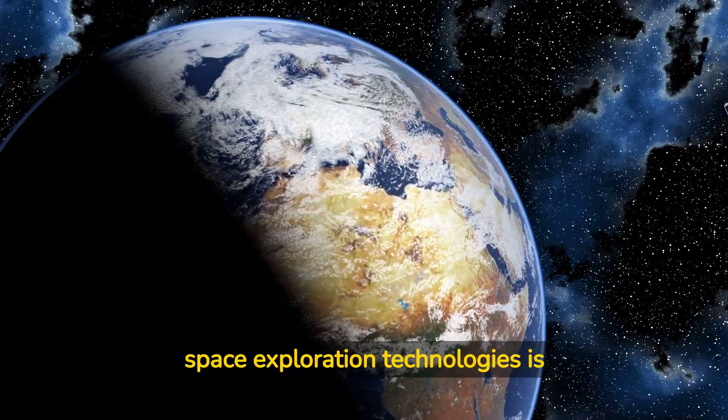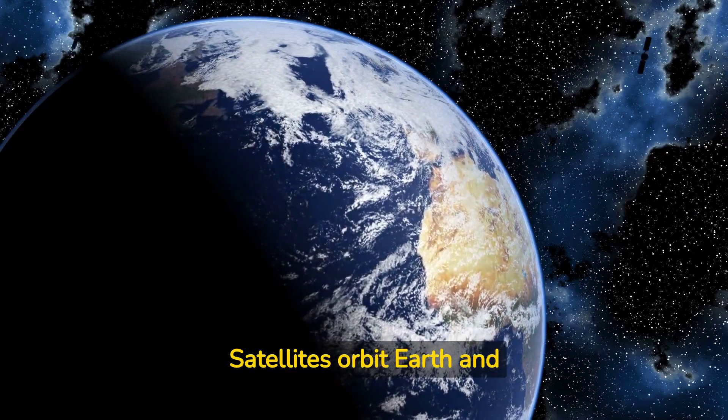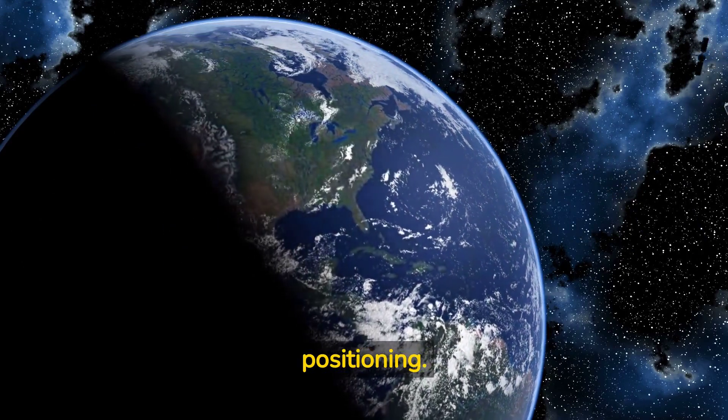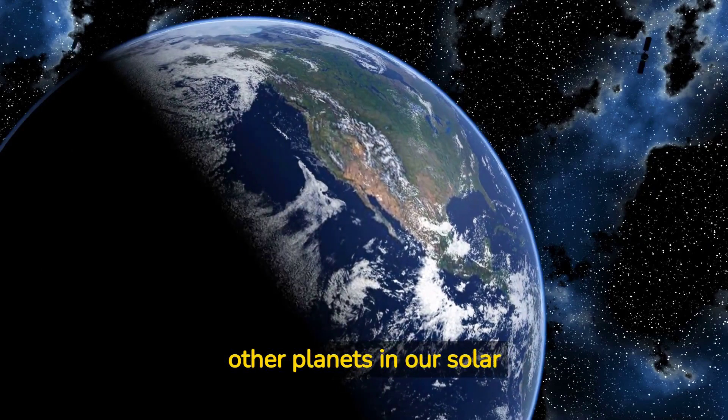One of the most important space exploration technologies is the satellite. Satellites orbit Earth and provide us with vital information about our planet, from weather patterns to global positioning. Satellites have also been used to explore the moon, Mars, and other planets in our solar system.